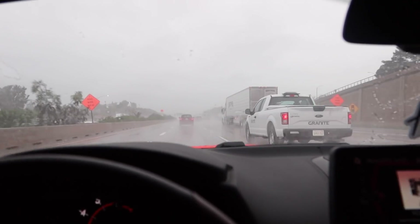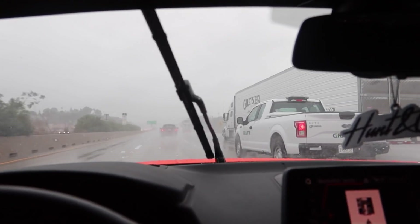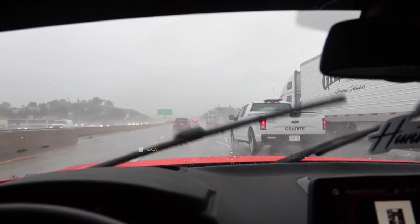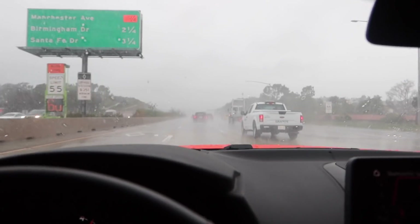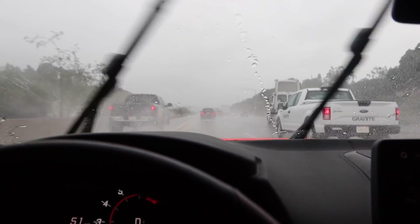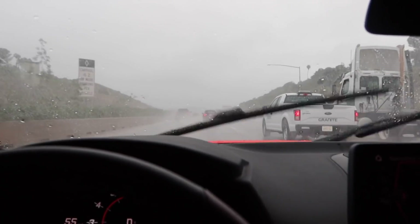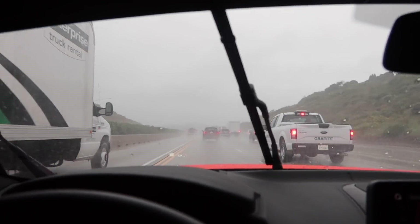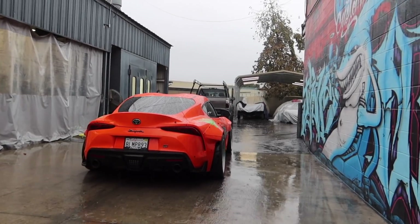When it rains this hard in California, especially Southern California, the freeways end up going about 50 miles an hour and everyone is just taking their own pace. We've passed about three accidents since we left the shop. It doesn't rain here much, so when it does the roads get pretty slick and people just don't know what it means to have tires equipped for the rain, so people do crash a little more than normal. We just dropped her off to get the new wing test-fitted — we'll see you in a couple of days.